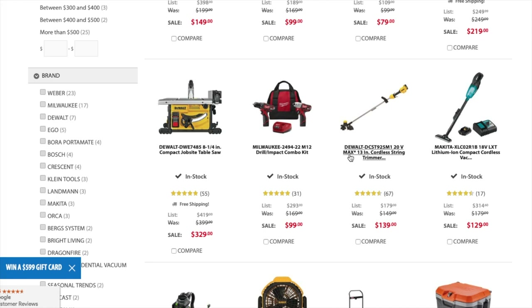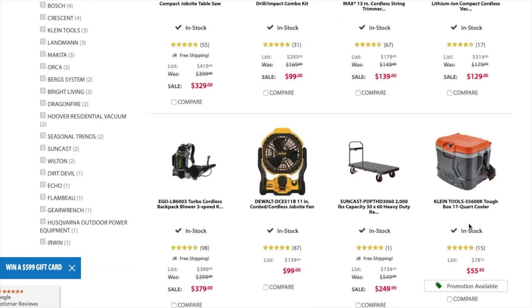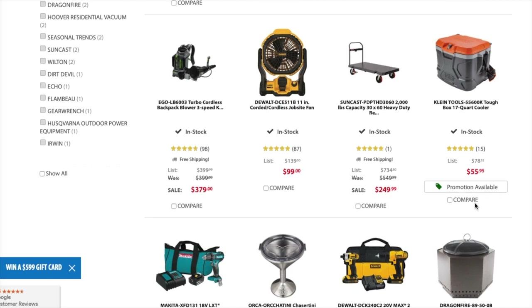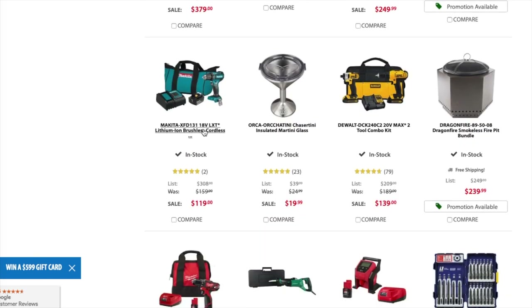You got the drill impact combo kit for $99 — I believe these are brushed. You got the 20-volt max 13-inch cordless string trimmer for $139 — I think I saw this for $99 somewhere. You got the compact vacuum from Makita for $129. You got the backpack blower from EGO, three-speed set, for $379. You got a fan for $99 — I have this fan and it works really good, it's a beast.